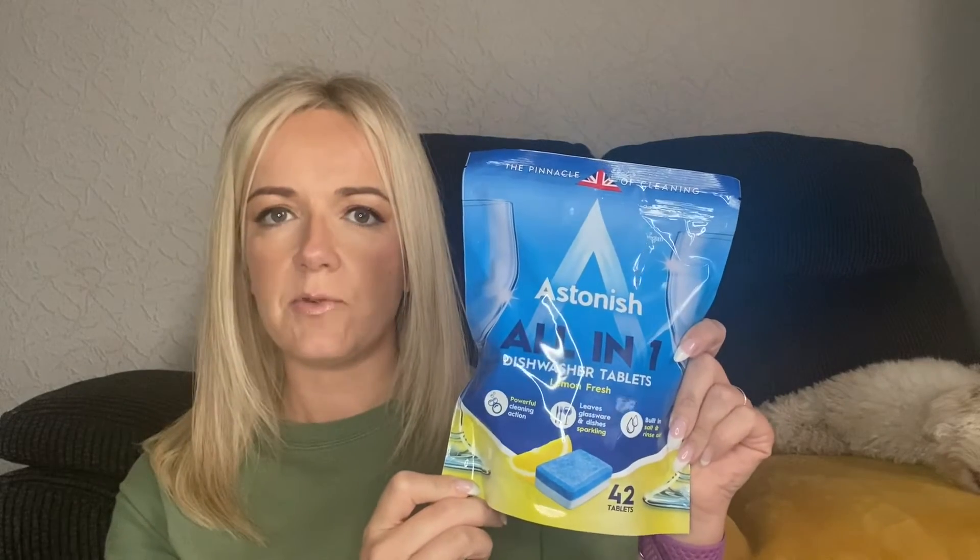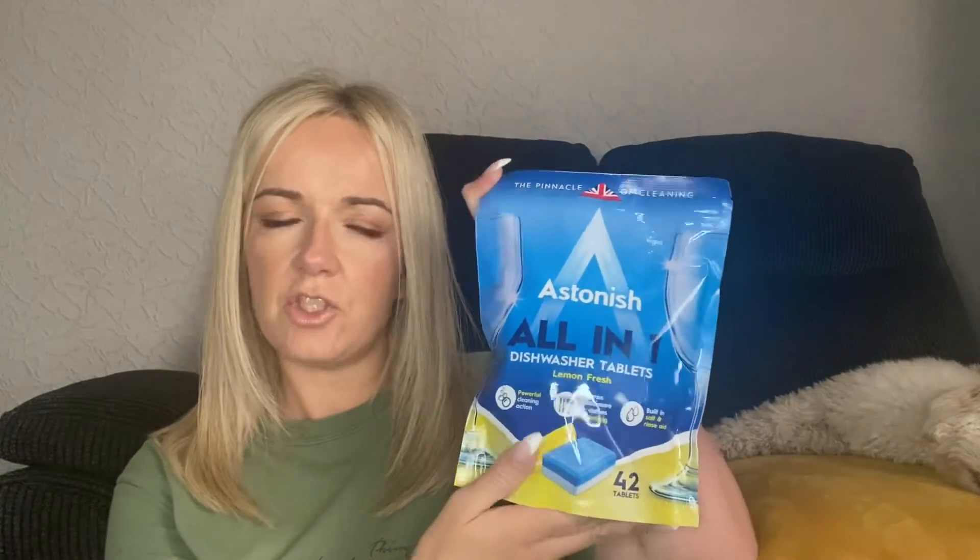Now moving on to household everyday items. First, I bought the Astonish all-in-one dishwasher tablets in lemon fresh fragrance — I didn't even know this range did dishwasher tablets! They have built-in salt and rinse aid, which is brilliant because if you're lucky enough to have a dishwasher you normally have to buy those things separately. It was a pack of 42 and really good value. That was a new find for me on the app.